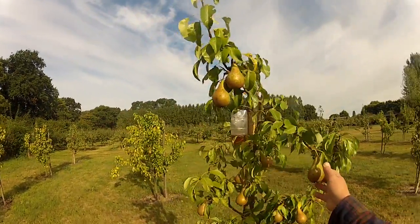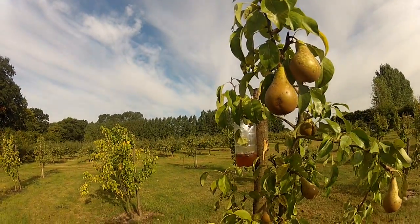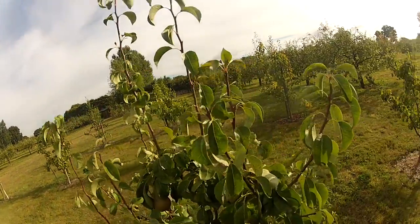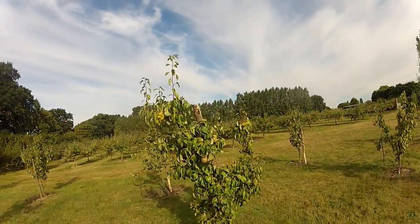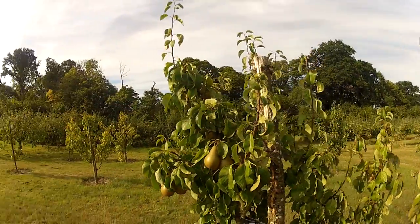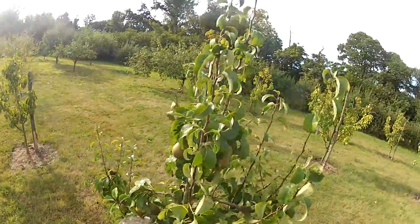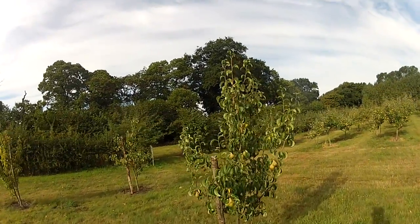The pears are not doing badly. I have Conference, Comice, Burr-Hardy, one or two rare varieties, and Concord. We have a decent crop of the Comice, but unfortunately a lot of these are not going to be saleable — they may end up getting put in the cider. They are not saleable because of a scab problem. It is important now to keep replenishing the wasp traps, because the wasps have been absolutely murderous on the pears, taking a bite out of each one and then moving on to destroy the next.